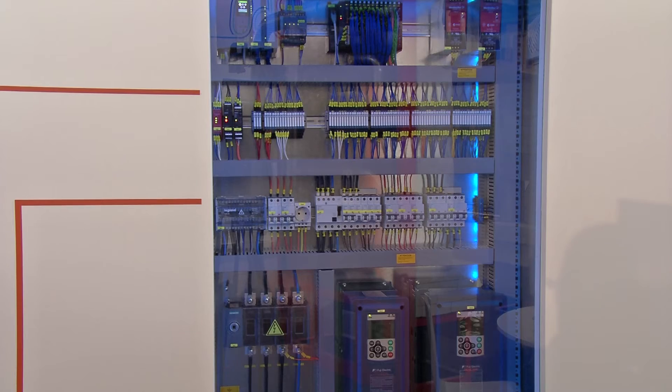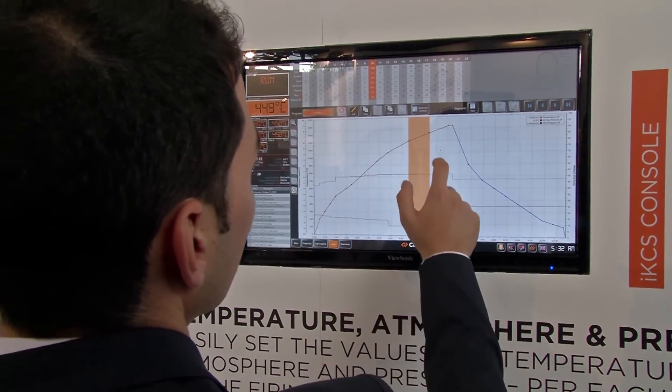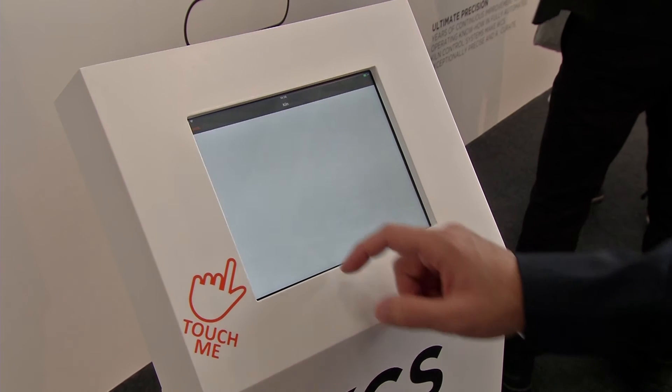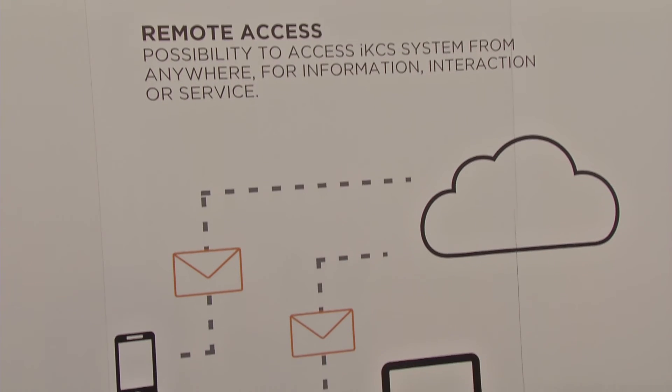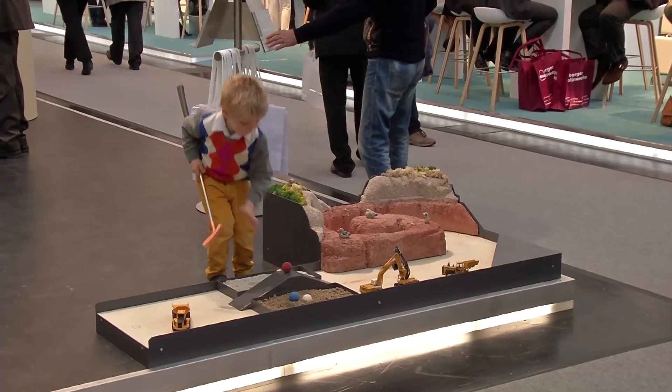To be at the forefront, you need an overview of the details of the production process at all times, as the interactive control system IX from Ceramifor shows. It provides all the data for the burning process and energy management via the cloud. The industry will discuss at Ceramitec what determines the future in the market.